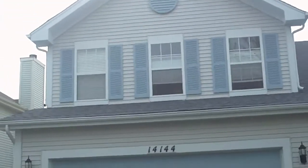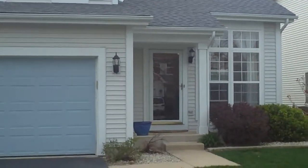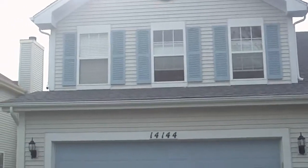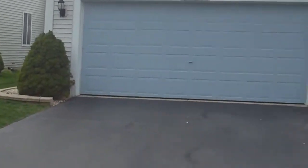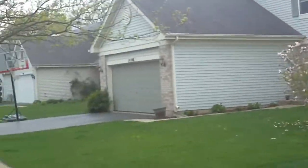Today I am in front of 14144 Longview over in the Lakewood Falls subdivision over here in Plainfield. Beautiful home, nicely landscaped, it's a great neighborhood, single family homes.